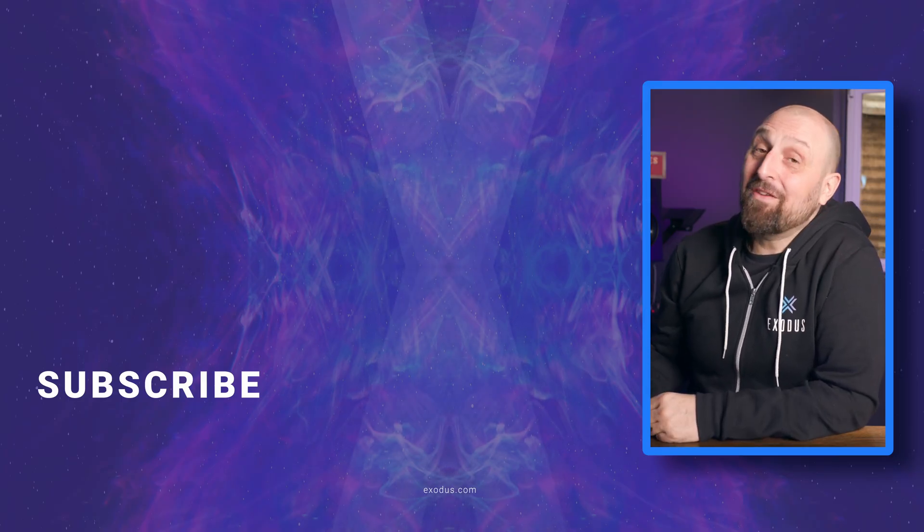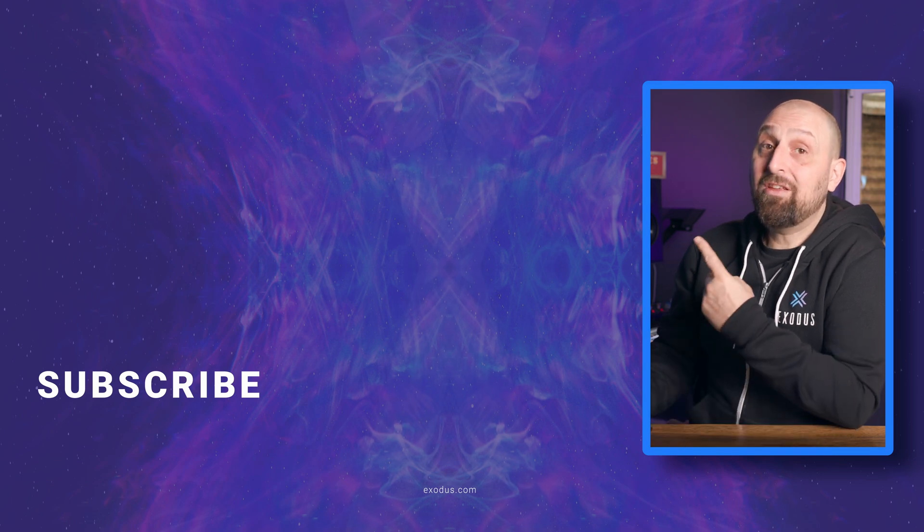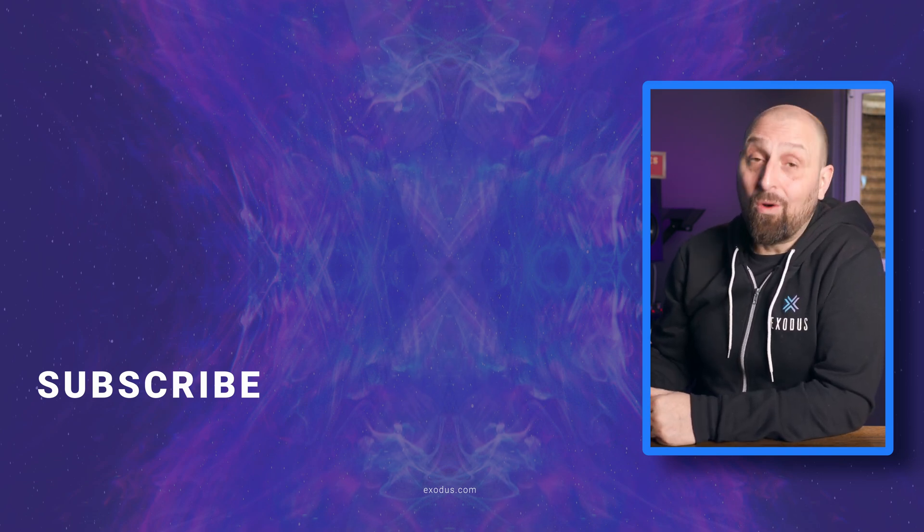Hey Crypto Nation, don't ever miss out on your favorite crypto content. Click on any of these videos to watch more. Until next time, hold on.